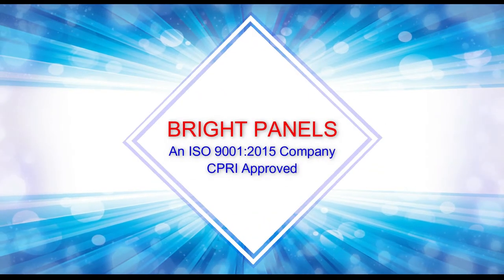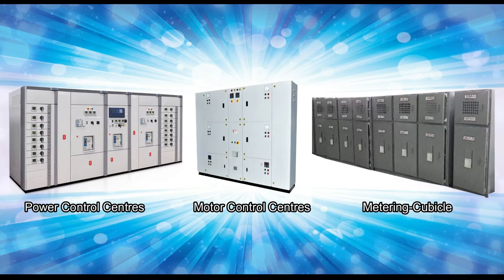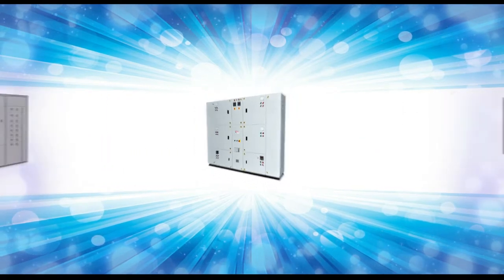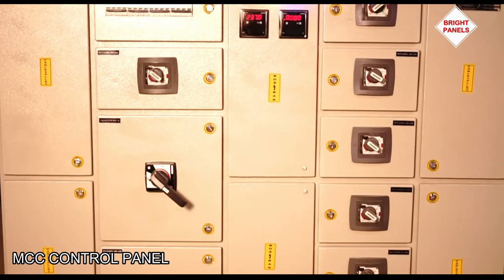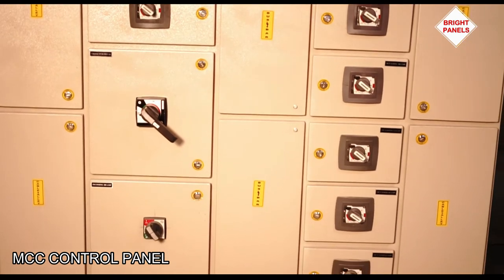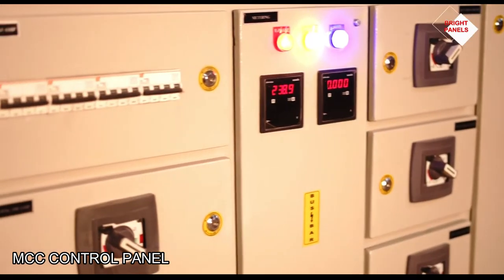Welcome to Bright Panels, the leading manufacturer and supplier of world-class electrical control panels in Uttarakhand. We are proud to present our high-quality electrical control panel board for safety and long-lasting durability.